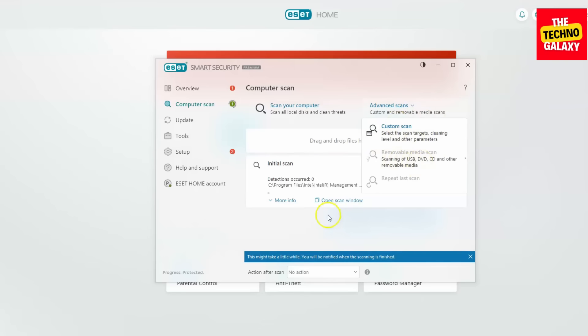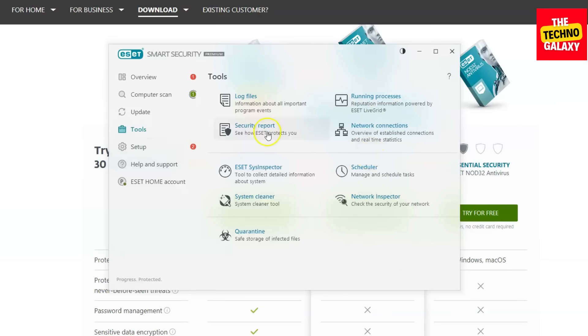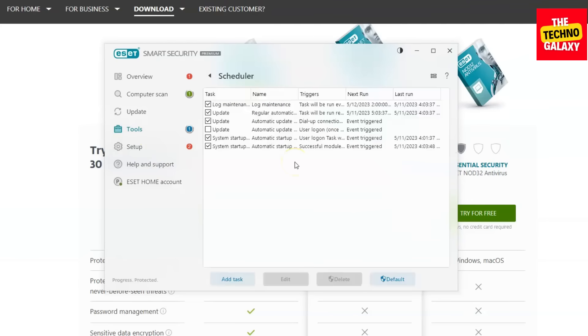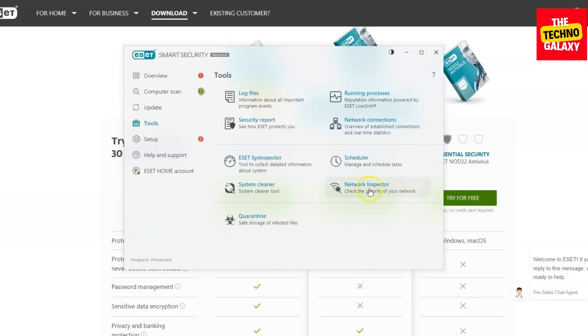Let's look at the tools — this is where we're really going to start to see all the features. We can look at log files, we can look at running programs and do something about them. You can look at your security report, you can check your network connections, and look at everything that's going on in the network. You can use a system inspector, which is usually used to collect detailed information about your system. You can do scheduling — for example, if you want to run the scan at a specific interval like a weekly scan, you can do that from here. You also have a system cleaner, which can take care of all the unnecessary files in your system. There's a network inspector, and you can look at your quarantine files here.